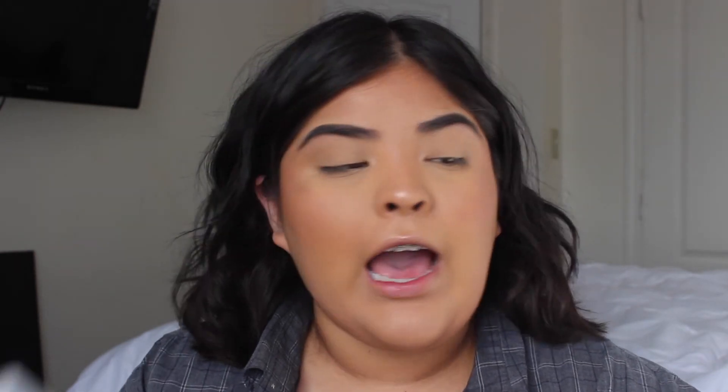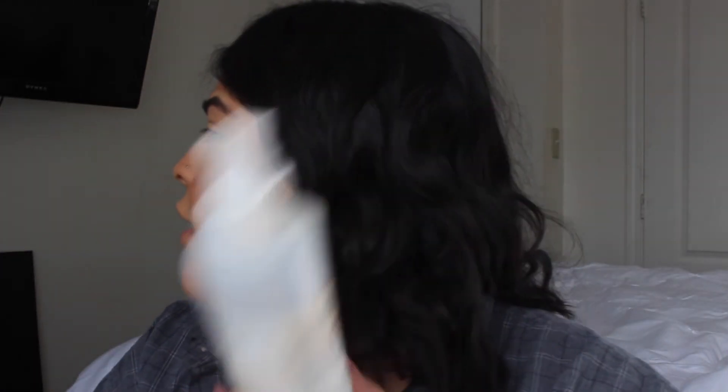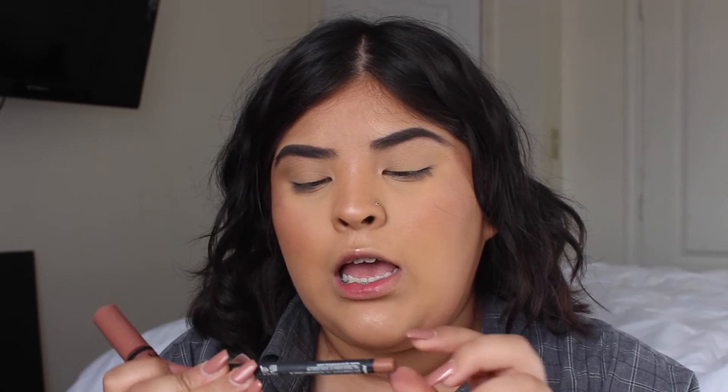To set my face I would use the Mario Badescu skincare spray but I literally just ran out and I can't find my other one, so. For lips, I have two products: the NYX Matte Lip Liner in the color London — I was gonna line my lips but I don't have a sharpener, so we're just gonna use the gloss. This is the NYX Butter Gloss in the shade Praline. I love this — I'm just gonna put it all over my lips to give me a little color.